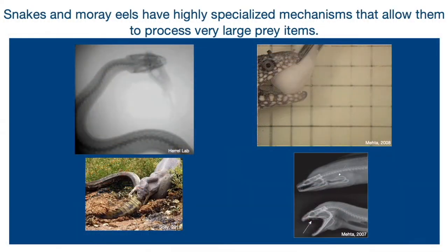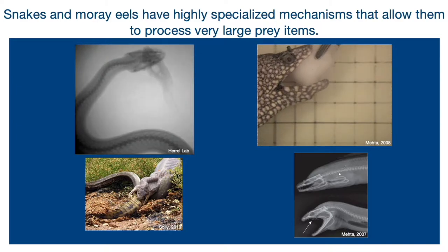So that brings us to the question of how do you eat large things when you don't have forelimbs to hold on to it? So that brings us to the snake and the moray eel.